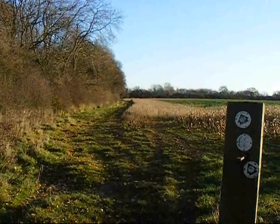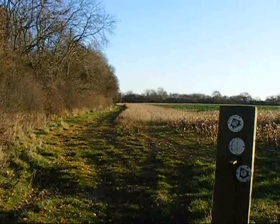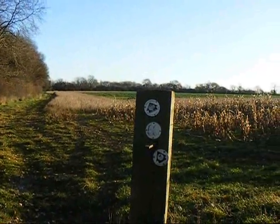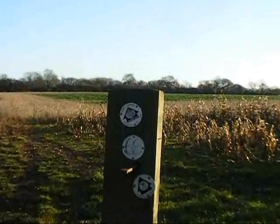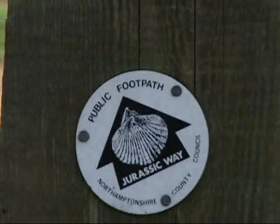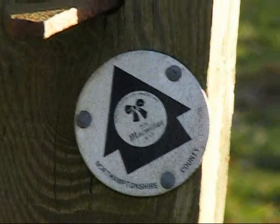The Jurassic Way at this point, and in fact since leaving Braybrook, has also been the route of the Midshires Way and the Macmillan Way long distance paths. There's a Jurassic Way sign and a Macmillan Way sign.